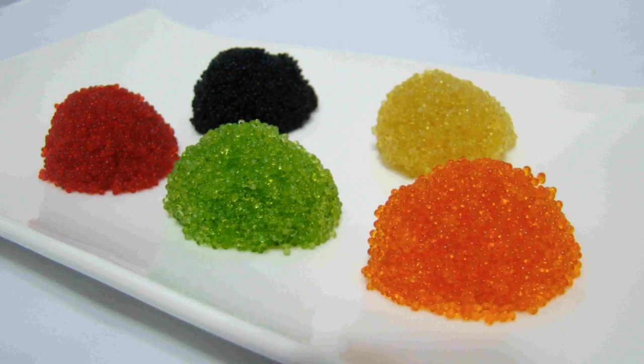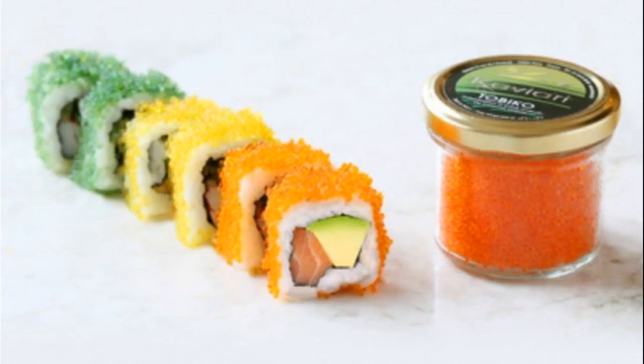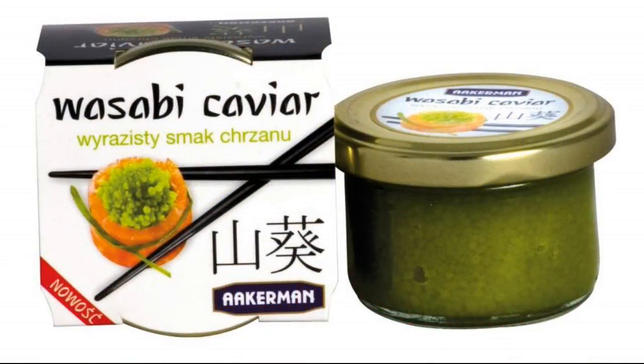You can find both Tobiko and capelin roe in several different colors and flavors. The more vibrant colored varieties usually contain some sort of dye or other ingredient to enhance the appearance or taste. For instance, black Masago usually gets its color from squid ink. It can also be mixed with wasabi to turn it bright green, and this is sometimes sold as wasabi caviar.